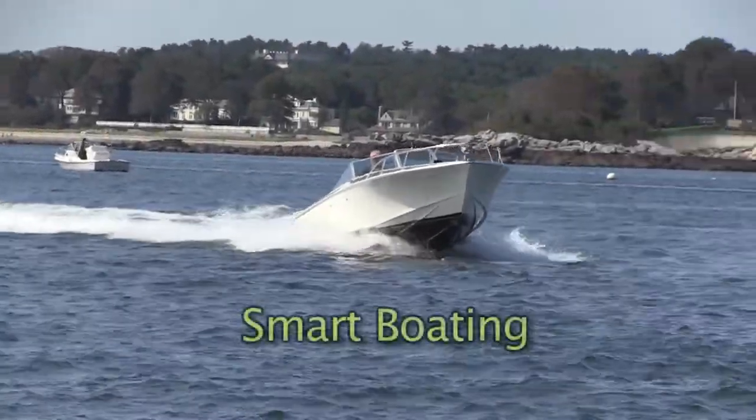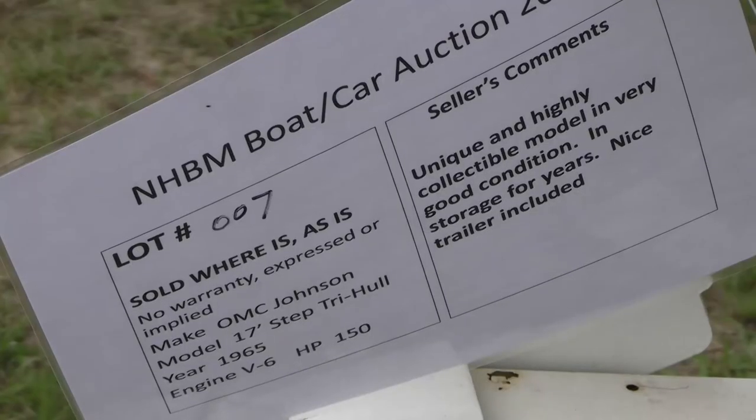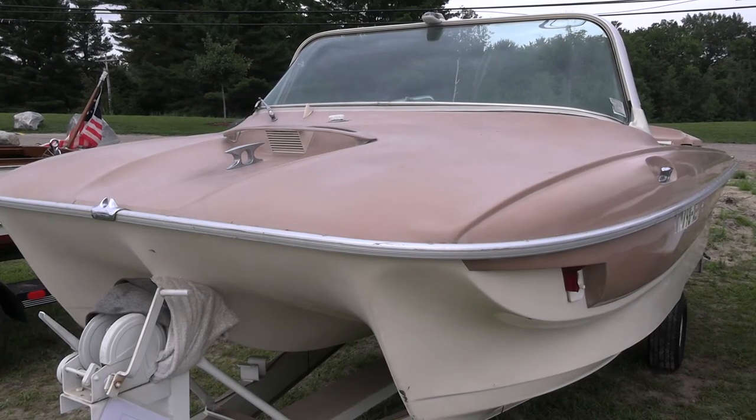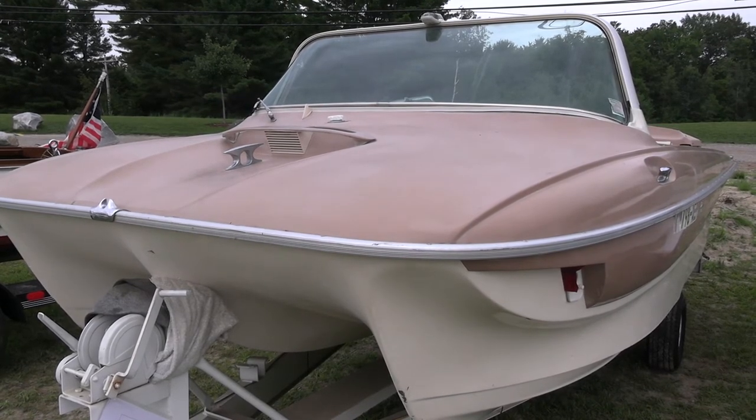This boat is from the 2021 New Hampshire Boat Museum auction. Here's a very unusual boat built by OMC Johnson. It was built in the 60s — I believe 65. It's a 17-foot tri-hull.